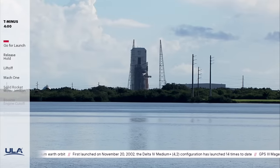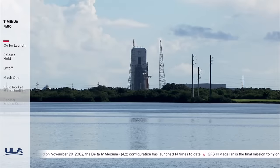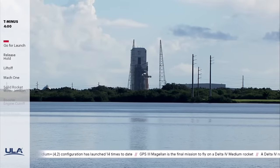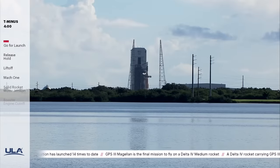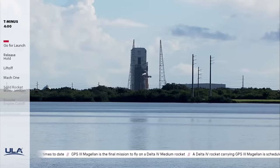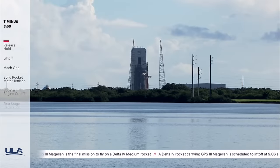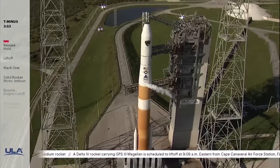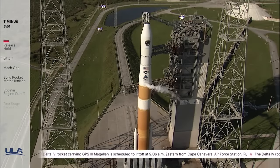This is Delta Mission Control at T-4 minutes and holding. We anticipate releasing the hold in just a few moments. T-minus 4 minutes and counting. The countdown clock has resumed. We've entered the terminal count, and we are go for launch at 9:06 a.m. Eastern.